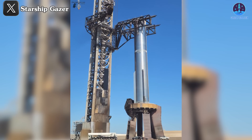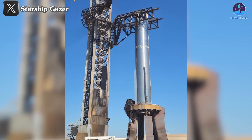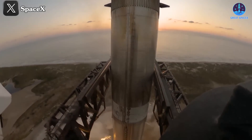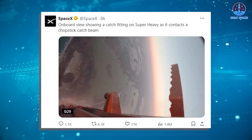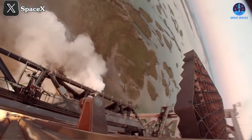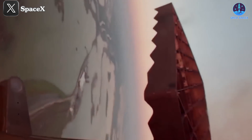Super Heavy B12 is currently resting stably on the orbital launch mount after what Elon Musk described as a difficult journey. But that challenge made history, so let's rewind and see it from a different perspective. SpaceX recently released an onboard flight view on X, providing a stunning top-down angle. It gives us a clear view of the vast area surrounding the launch site, but naturally the main focus is on Super Heavy's systems.